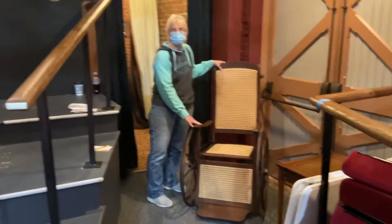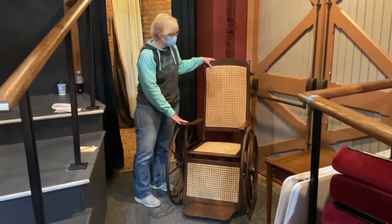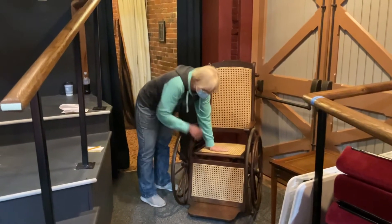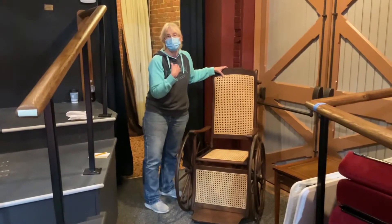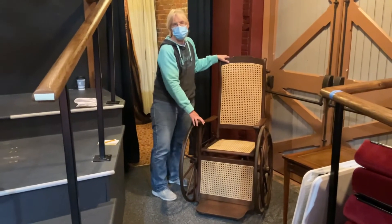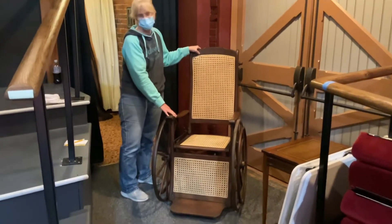This is a vintage cane wheelchair. I had been on the lookout for a wheelchair like this for a long, long time because I knew we did not have one in our props collection. I found this one up for auction — it had no back, no seat, and no leg guards; it was all broken through and busted. But I can cane, so I was able to get it at a pretty decent price. I put the cane in it and we've been saving it for a show — it's been probably three or four years — and I'm so excited that we get to use it on the set for this show.